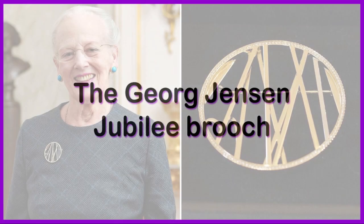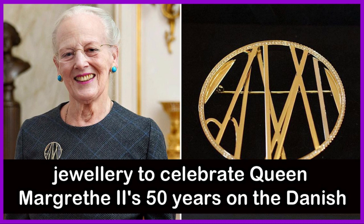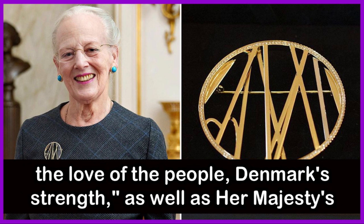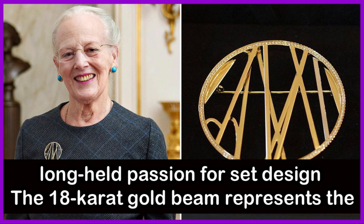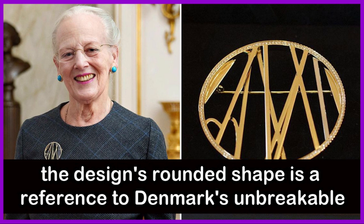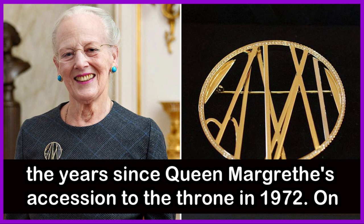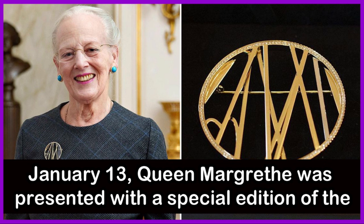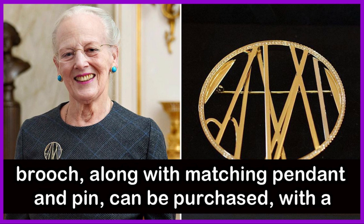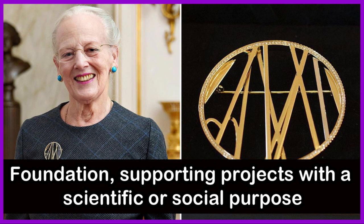The George Jensen Jubilee Brooch: Royal Warrant holder Georg Jensen crafted a unique piece of jewellery to celebrate Queen Margaret II of Denmark's 50 years on the Danish throne. The design takes inspiration from the Queen's motto — 'God's help, the love of the people, Denmark's strength' — as well as Her Majesty's long-held passion for design. The 18-carat gold beam represents the help of God, the golden heart symbolizes the love of the people, and the design's round shape references Denmark's unbreakable strength. The jubilee piece featured 50 grooves along the edge, representing the years since Queen Margaret II's accession in 1972. On January 13, she was presented with a special edition of the brooch studded with 135 brilliant-cut diamonds. A similar version, along with a matching pendant and pin, can be purchased, with donations going towards the Queen Margaret and Prince Henrik Foundation supporting projects with a scientific or social purpose.